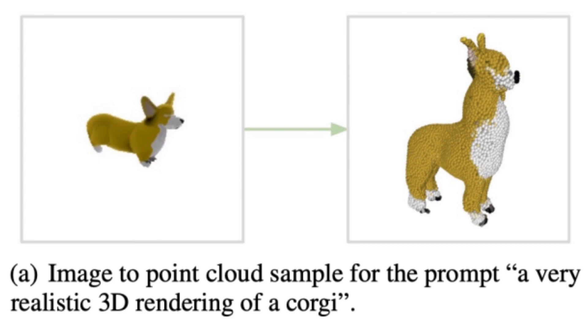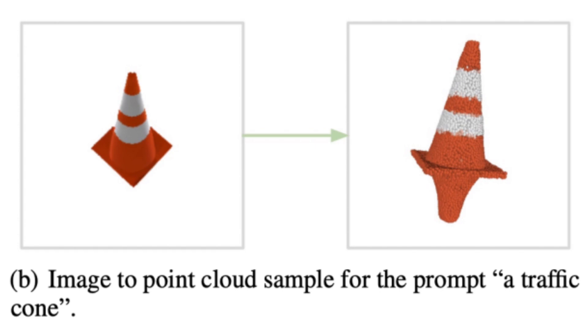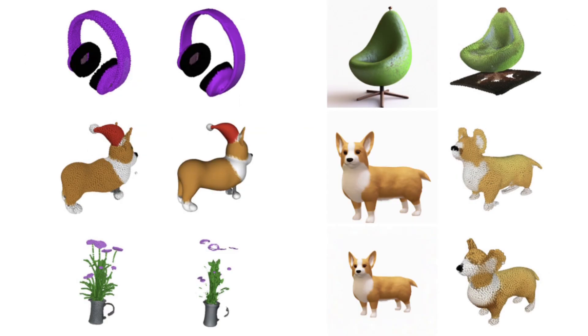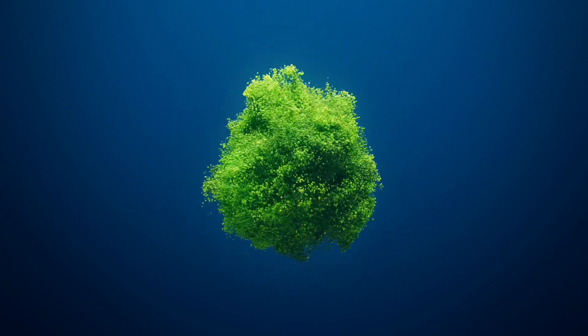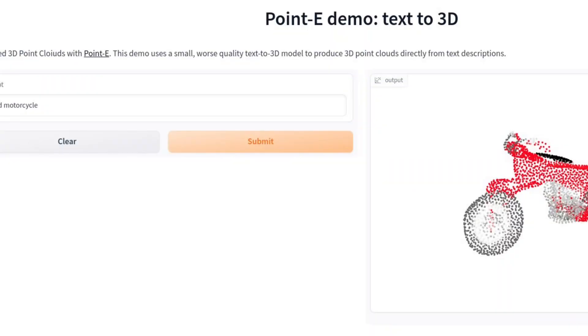At first, the 3D point cloud creation machine will receive an input. Then Pointy will generate a synthetic 3D representation. Subsequently, said image will be executed using diffusion models to create the 3D RGB point cloud of the initial image. This execution first produces a coarse cloud model made up of 1,024 points and then a finer one made up of 4,096 points.